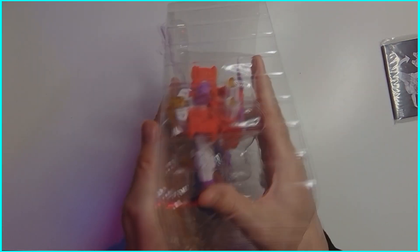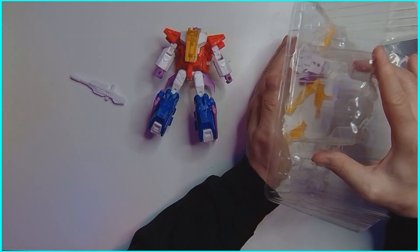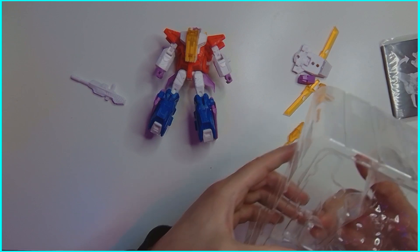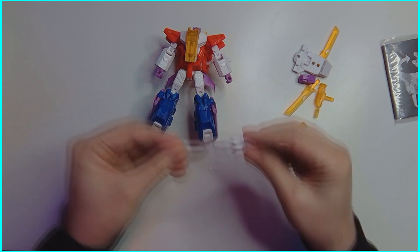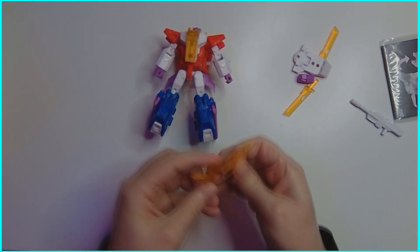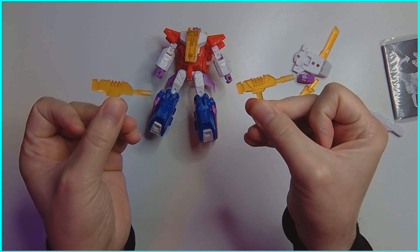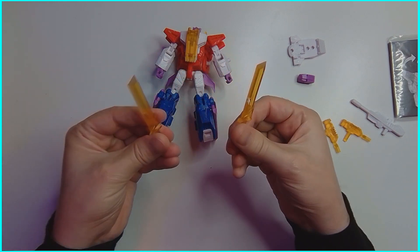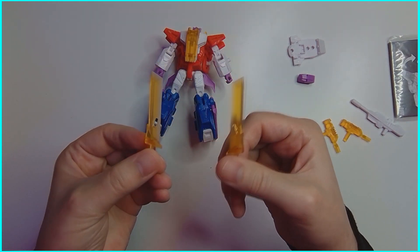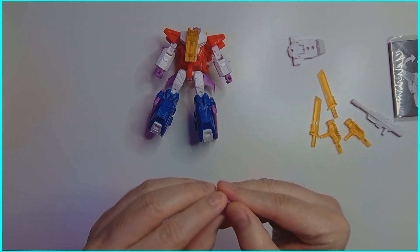We'll pull this sword out — all its weapons just fall right out. We'll just dump everything and see how it goes. We've got a white gun, two smaller machine gun Uzi-style guns, and two swords.